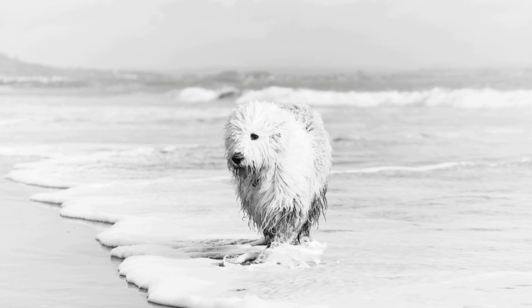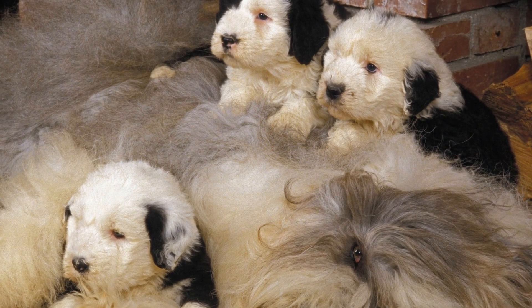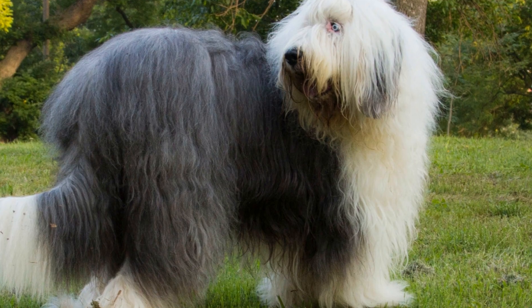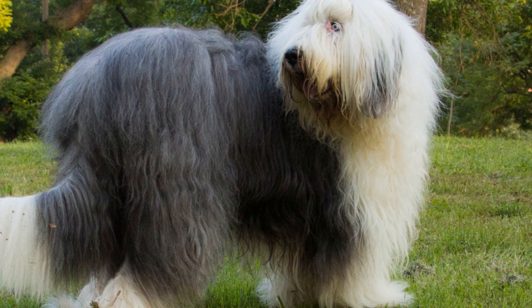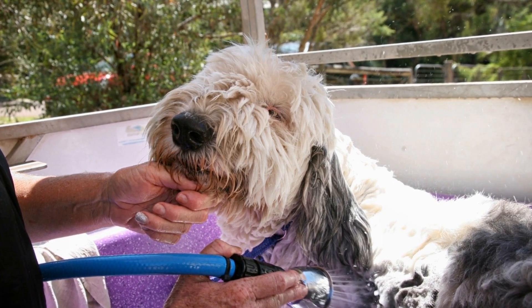6. Basic Training and Positive Reinforcement. From day one, it is essential to start teaching your Old English Sheepdog Puppies basic commands and behaviors. Begin with simple commands such as sit, stay, and come. Use positive reinforcement techniques such as treats, praise, and gentle petting to encourage desired behavior. Early training helps establish a strong bond between you and your pup and sets the foundation for future training sessions.